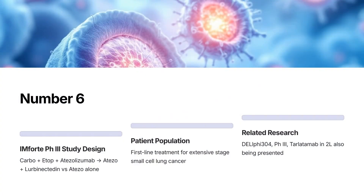At number 6: IMFort Phase 3 — carboplatin, etoposide, Atezolizumab plus Lurbinectedin versus Atezolizumab alone in maintenance first-line extensive-stage small cell lung cancer. Also presented: DL5-304 Phase 3 data for Tarlatumab in second line.